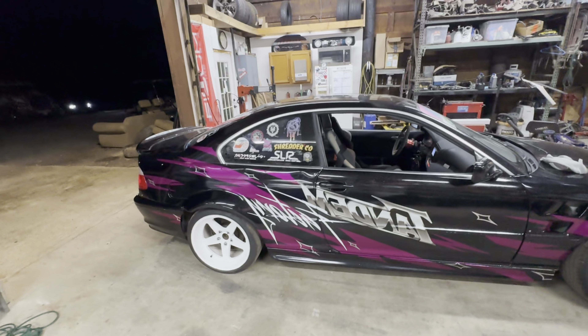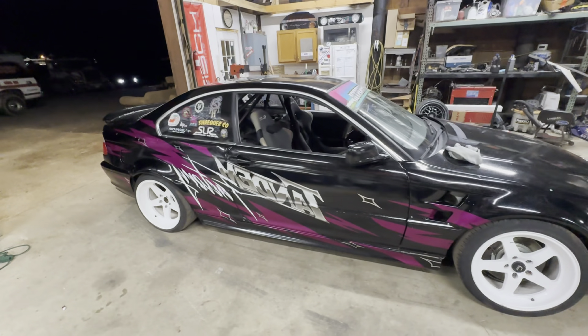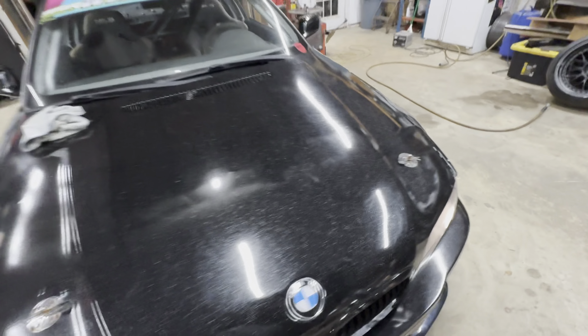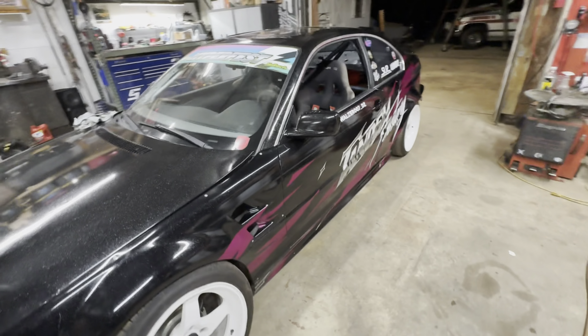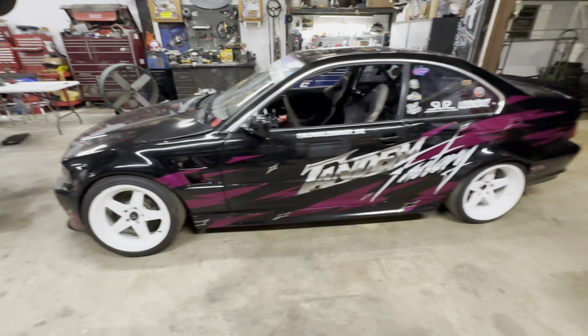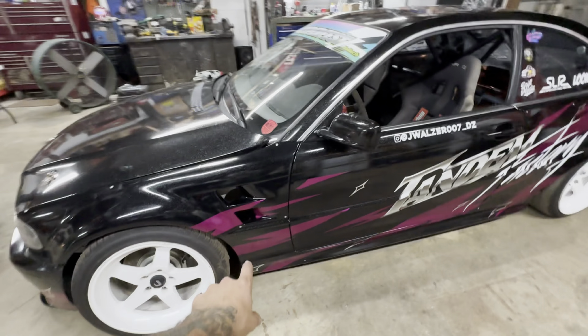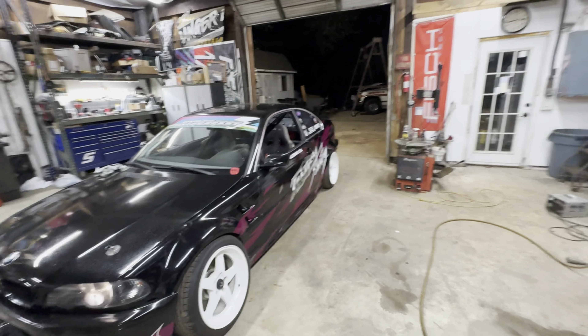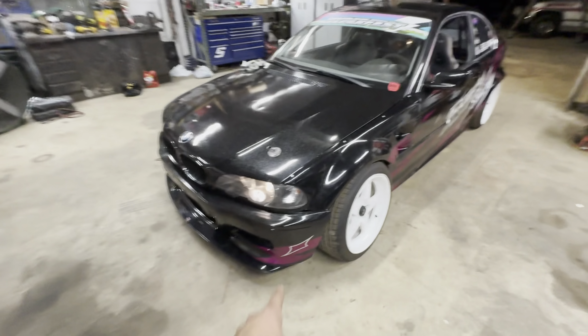We just finished it all up, got all the stars on there. This thing looks sick. Like I said, the extra pieces we put were right here and on the bumper. So we're going to back his out, pull my car in and do the same thing.